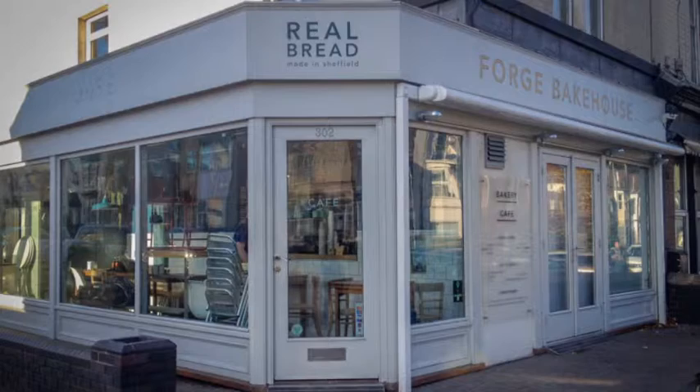My name is Laura Wilson and we're at Forge Bakehouse, which is a bakery in Sheffield. My proposal for the Site Gallery residency is called Fold and Stretch. The work is about the choreography of making bread, and to develop this project I'm going to be working with Forge Bakehouse and also a choreographer and dancers.